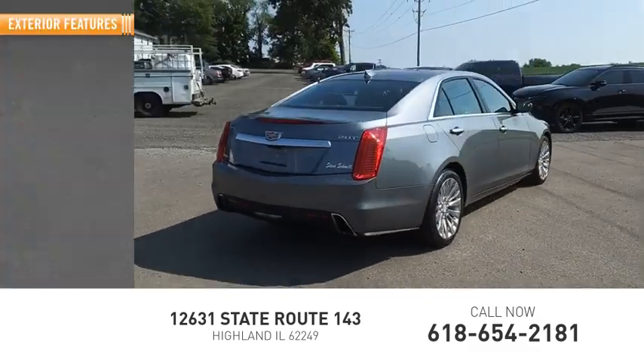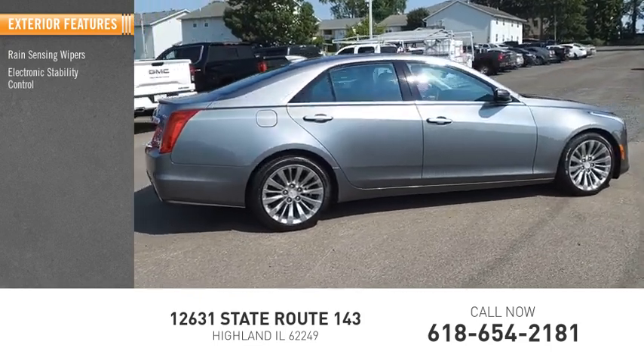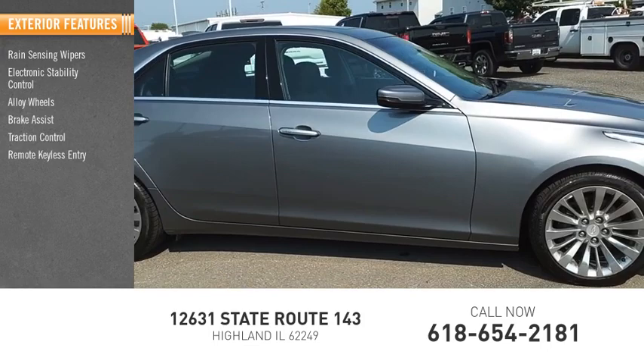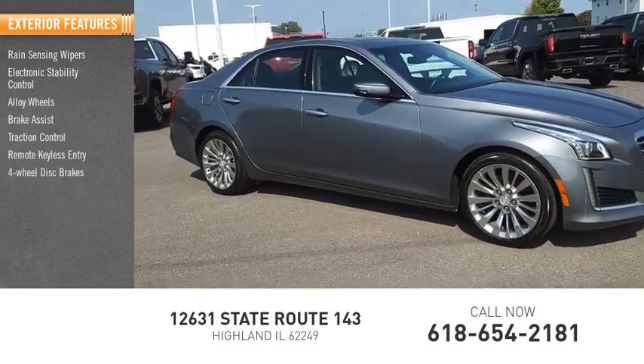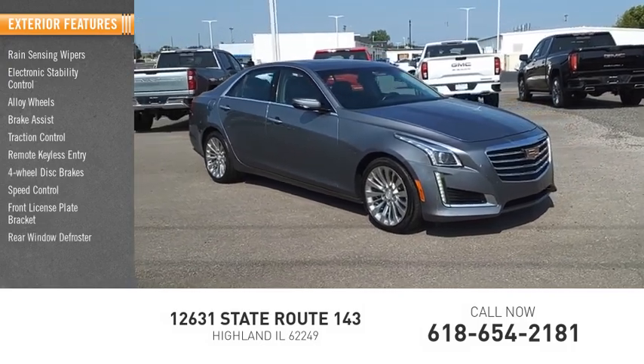Here are some of this vehicle's great options: rain sensing wipers, electronic stability control, alloy wheels, brake assist, traction control, remote keyless entry, four-wheel disc brakes, speed control, front license plate bracket, and rear window defroster.